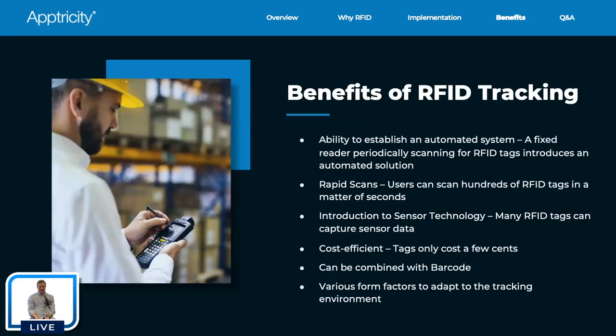What are the benefits? The ability to establish an automated system is a huge benefit — instead of sending people out to do scans periodically, those can be done automatically. If you're getting information more frequently, you know it's more trustworthy. Location tracking is only as accurate as the scan information you get into your system. Having near real-time to real-time information is a big benefit and a huge shrinkage prevention method.